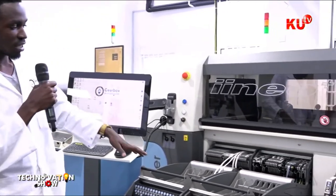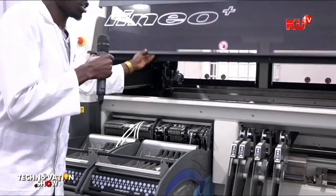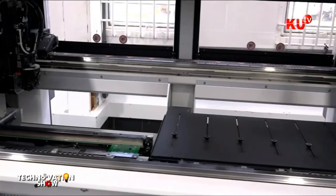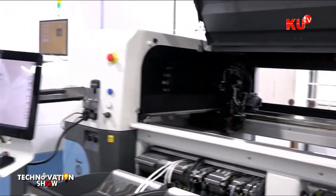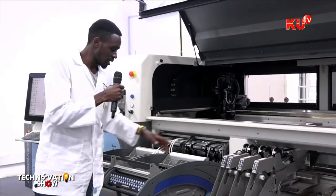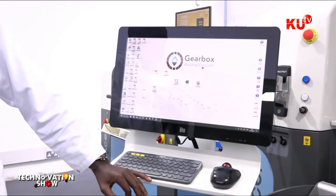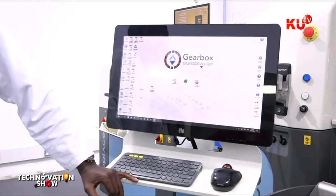Aspects of the production line you see here include programming, maintenance, and production scheduling. This machine is called a pick and place machine. It picks components from the reels you see here and places them on the board inside the machine. Once the board comes from the printing machine, it is fed into the pick and place machine, which clamps the board in the middle and starts placement. The machine has a throughput of around 14,000 components per hour, meaning for an average board of about 100 components, you can do 140 boards per hour.